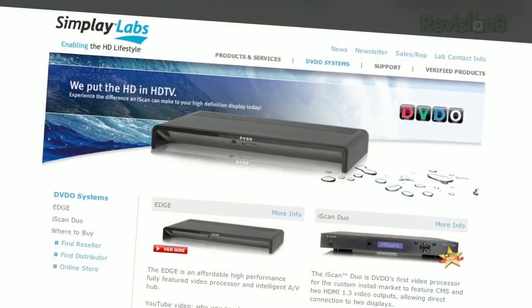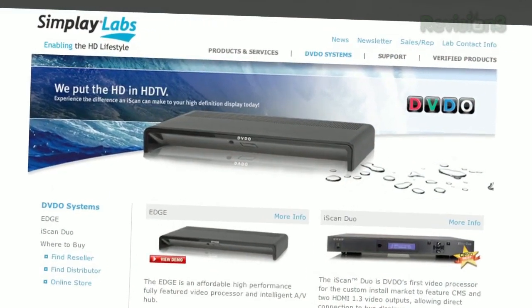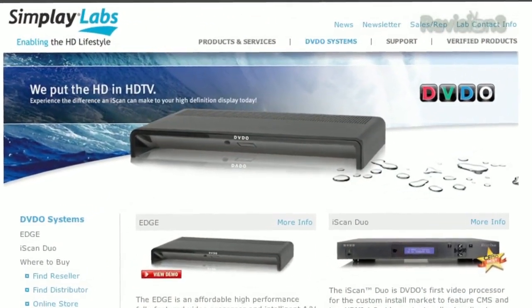Or you could go with something like the DVDO Edge, now owned by the good folks at SimPlay Labs. It's a relatively pricey option, but if you need more flexibility with older gear, it's one of those tools that's really nice to have for switching, video processing, and management of all your goodies in your AV food chain. When in doubt, use HDMI — everything he mentioned sounded like an HDMI product, so that would be the best way to go.